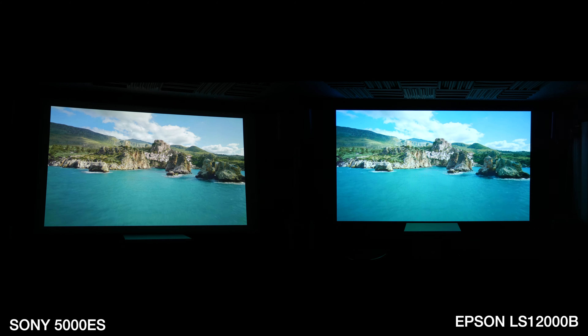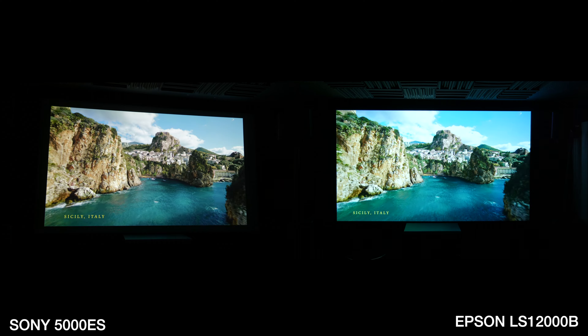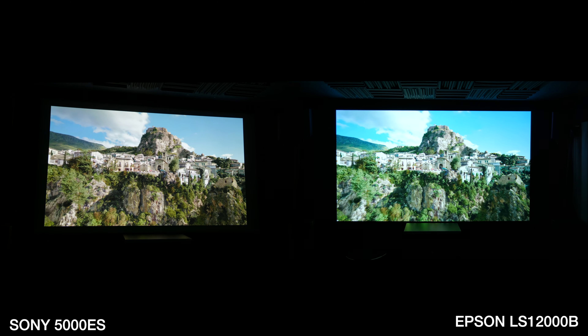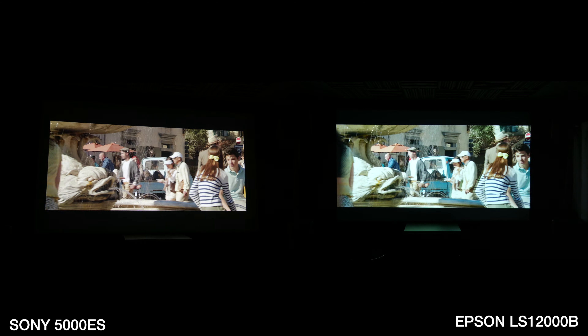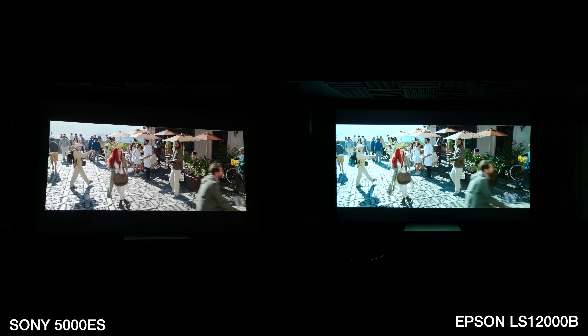Looking at the side-by-side with the Sony on the left and the Epson on the right, you have way more detail in the clouds on the Sony. The color profiles are also different — I haven't changed any settings, this is straight out of the box. The Epson has almost kind of a greenish tint to it, whereas the Sony just looks more natural.